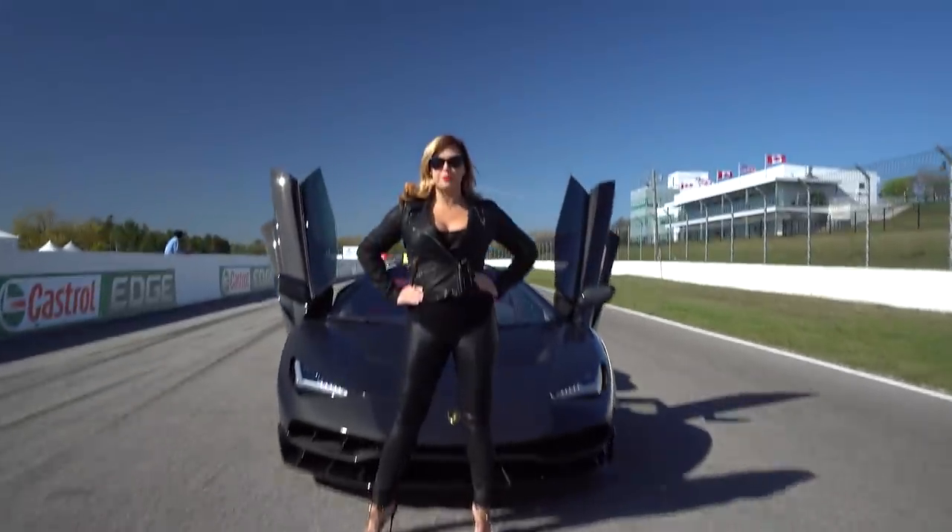Hi guys, so today we're doing another Q&A video and my team has pre-selected their favorite questions that you submitted and I'm about to answer them. I'm Heather Ballantyne, sales specialist and entrepreneur. Follow me and enjoy the ride.